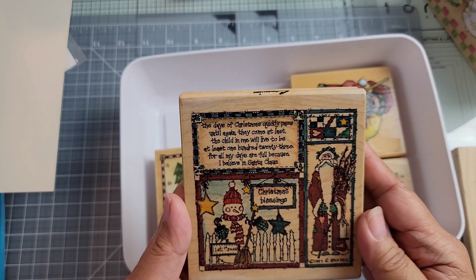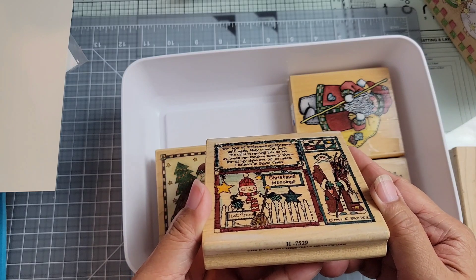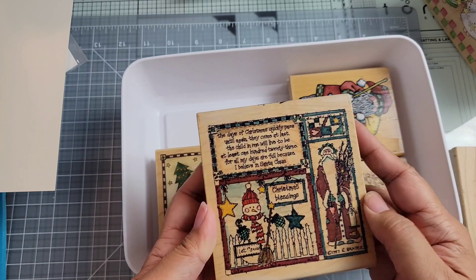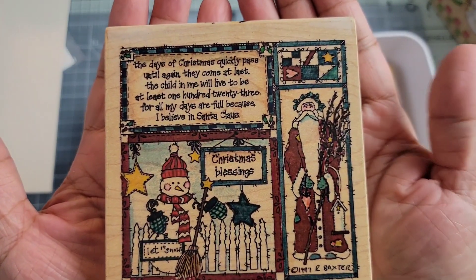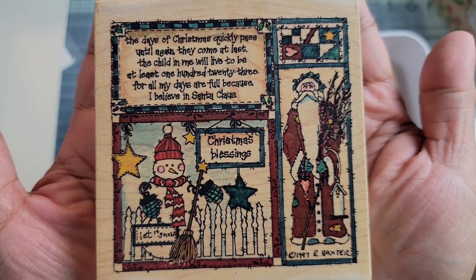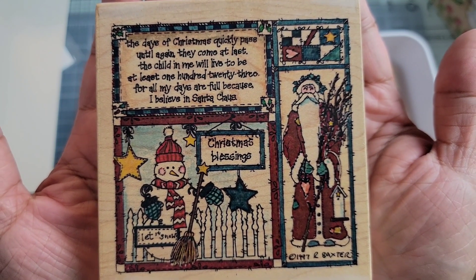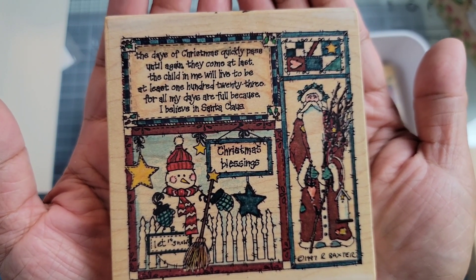And then this one — I really like this one too. The Days of Christmas Hard Work, H7529. This is a Stamp Passions and it's a pretty big stamp. I like this one just for the saying and the look of it — kind of like a big quilt. And this is from 1997, signed R. Baxter in the corner.